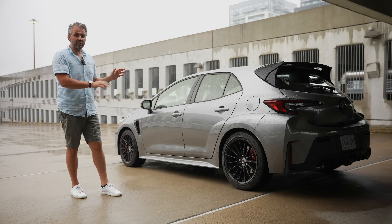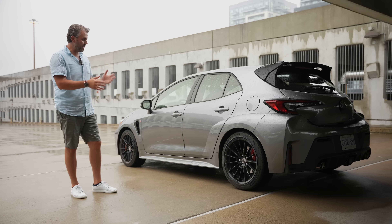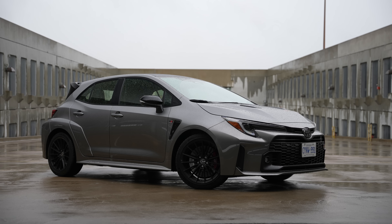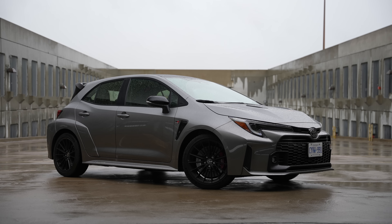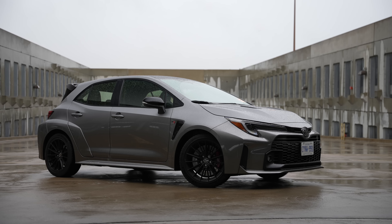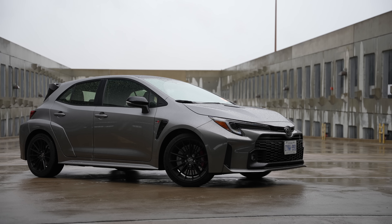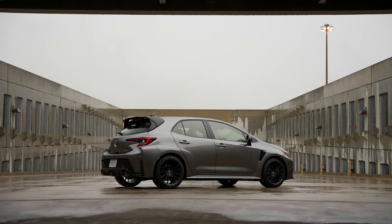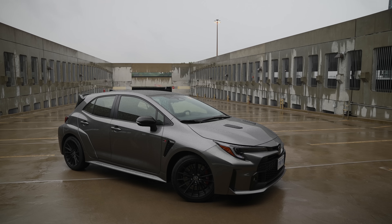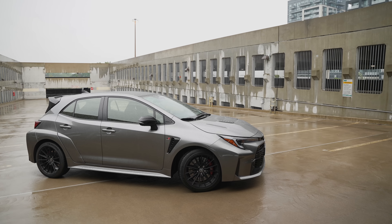One thing I don't like about the exterior design is the rear end, specifically the side profile. It feels like it was an afterthought — like the designers didn't think about this part until the end. Look at the side fender over here: it feels like it's just attached to the body, in comparison to the front end where it's fully one piece. The metal part and then this plastic part feels like it was just attached to match the front end and give it a more aggressive look.